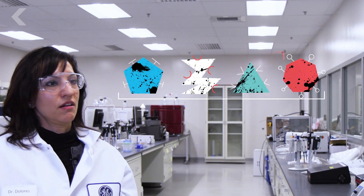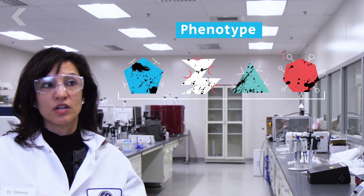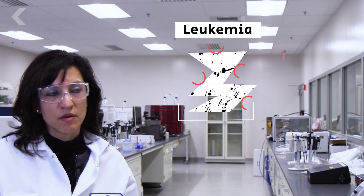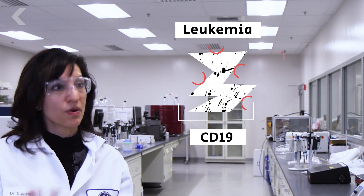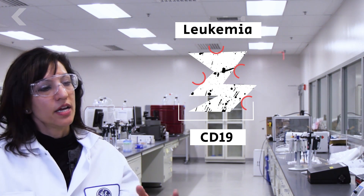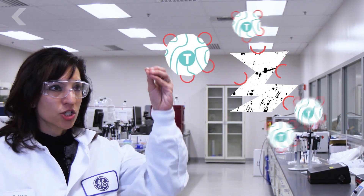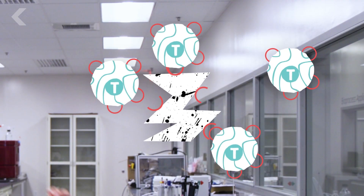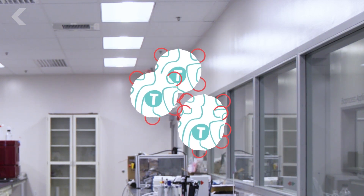Every cancer cell has a certain phenotype associated with it. Certain surface markers allow us to say that is a cancer cell. In the instance of leukemia, for example, there's a specific target called CD19 that is expressed on these tumor cells. What we can do is genetically engineer the T cells to specifically target the CD19 receptor — and that's how we're able to specifically seek, find, and destroy those cancer cells.